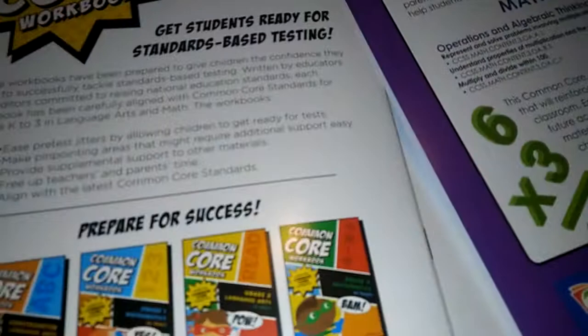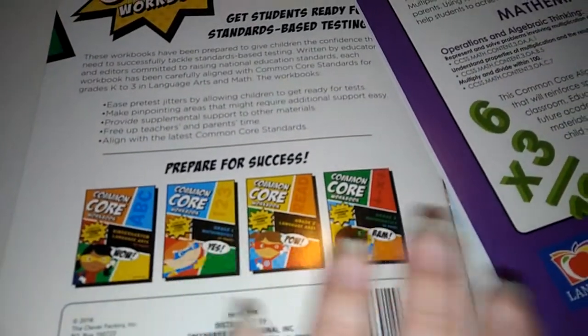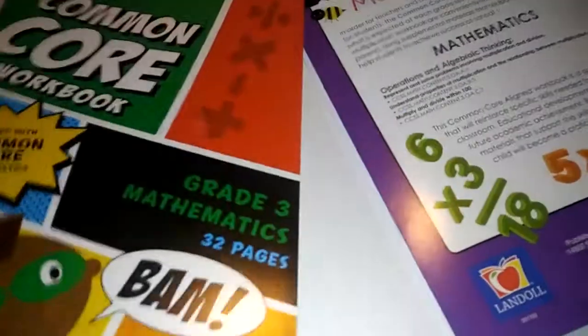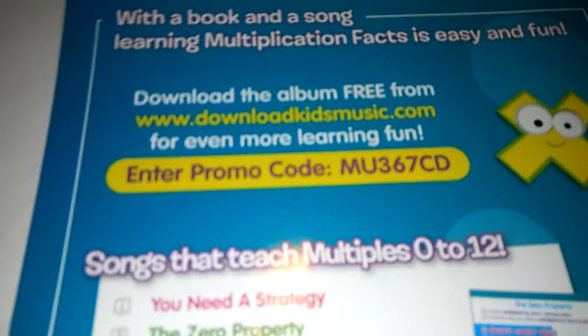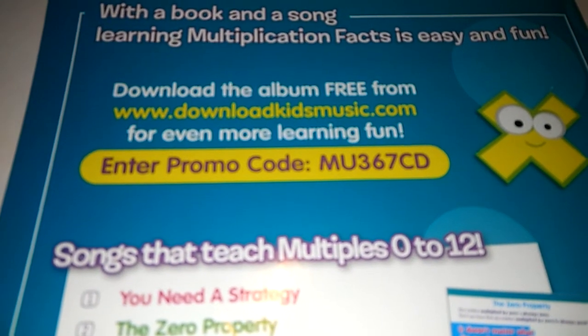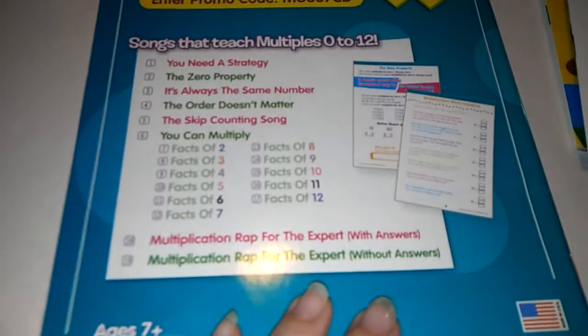They have these all the way up — they have kindergarten, first grade, second grade, third grade, up to fifth grade, and they have language arts and some different programs. This one includes a free album download, and it's going to be songs for kids so they can start to remember their multiplication by songs. So that's a lot of fun.